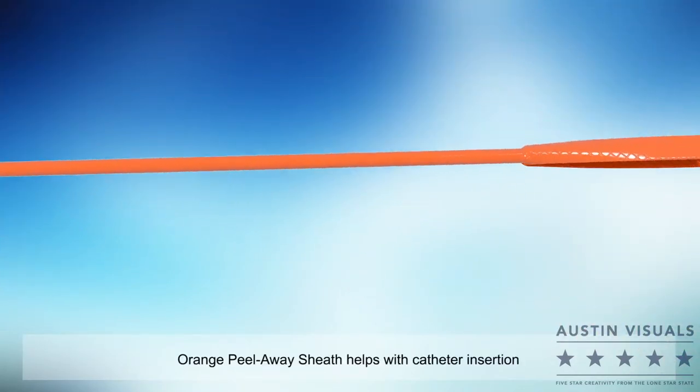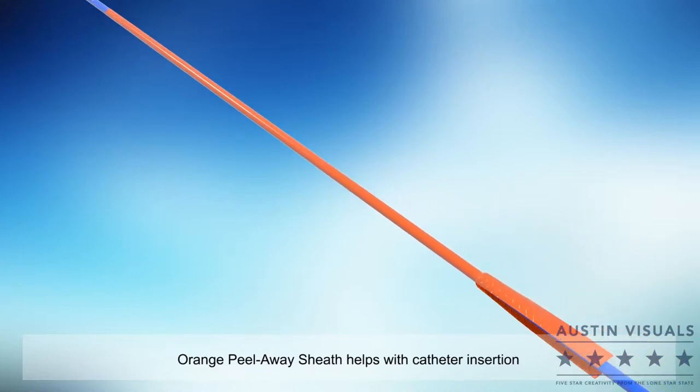The orange peel-away sheath is preloaded on the catheter shaft to ease insertion of the catheter.